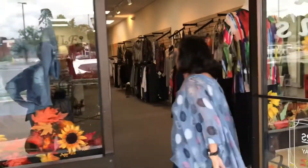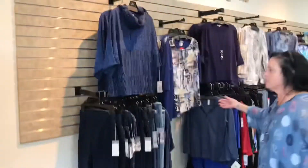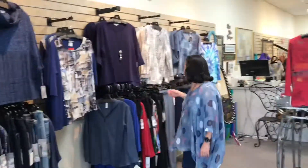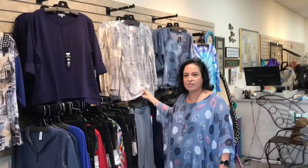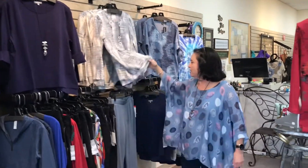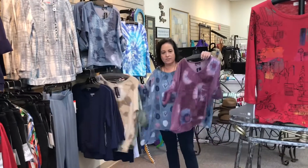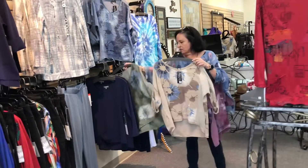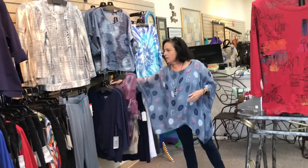Hello everybody, welcome to Rita Ellen's Boutique. Come on in. First, we're starting to get blues in with jeans, tie-dye looking tops, soft and cozy. These come in four different colors: blues, greens, beige, and burgundy.